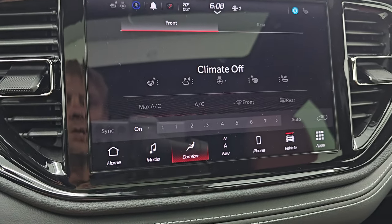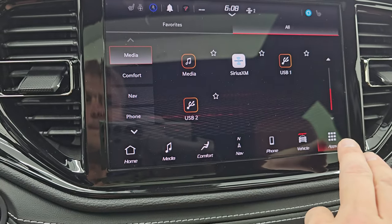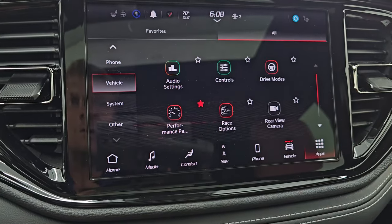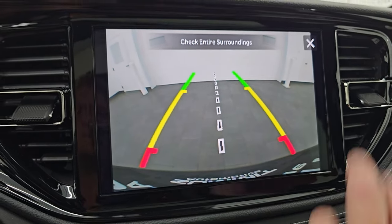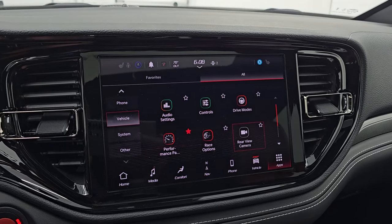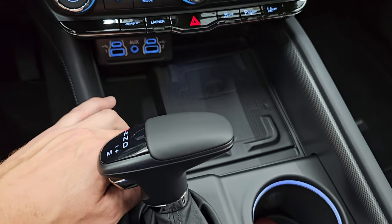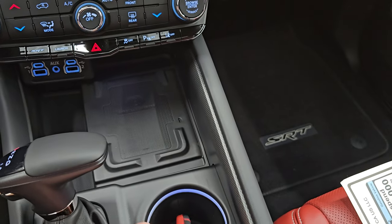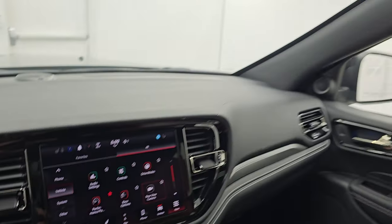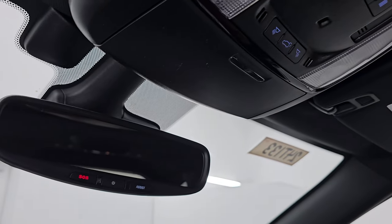Let's check out the backup cam — there it is, that's working nicely. Note that you get the dark gloss black around the radio. This one does have a wireless cell phone charge pad, two USBs, two USB-Cs, and an AUX jack, plus your 8-speed automatic transmission. You get keyless entry with remote start and a power liftgate. This one does have the power sunroof, HomeLink buttons for garage door and security systems, map lights, SOS, and assist buttons.